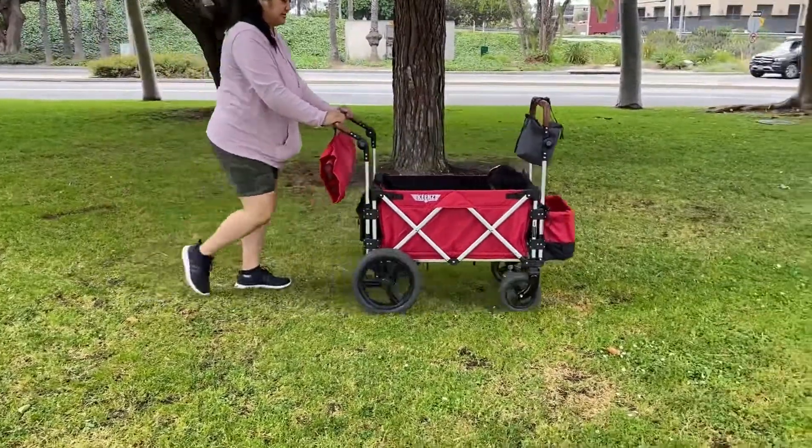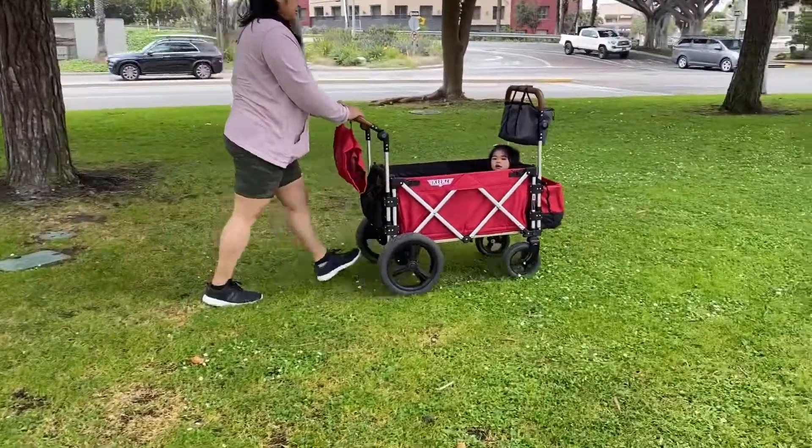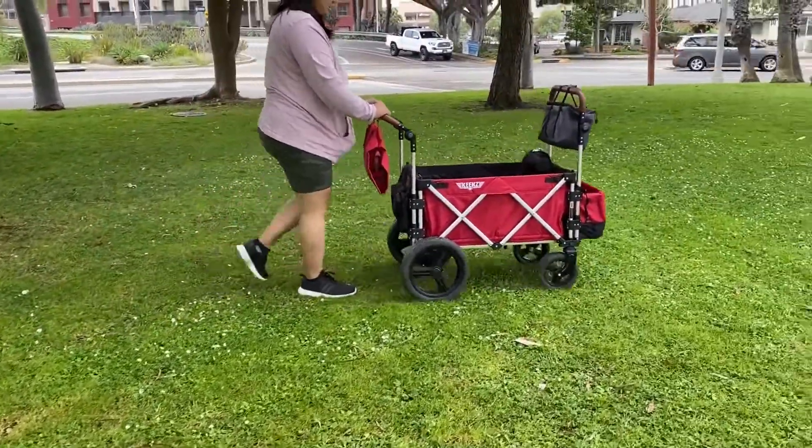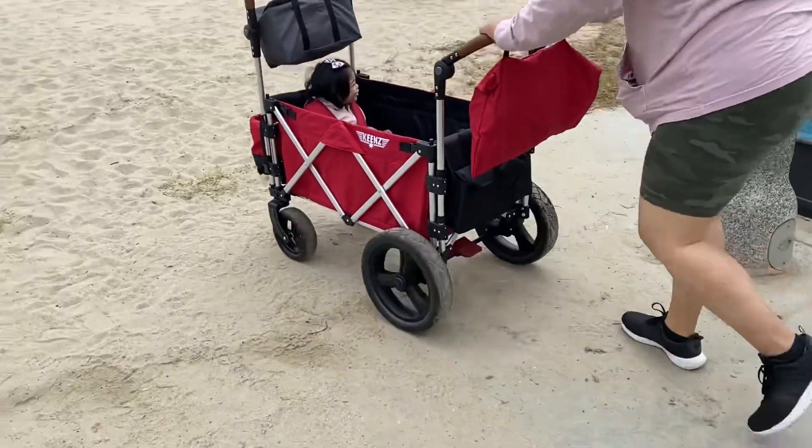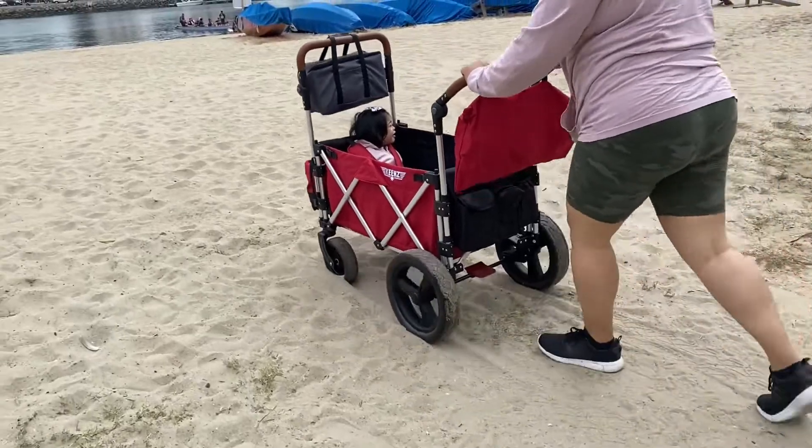On the rugged, bumpy grass area, it was easy to push and maneuver even with all the weight inside. Once we got to the beach, however, pushing in soft sand was a no-go, so I began pulling and leading with the bigger wheels.